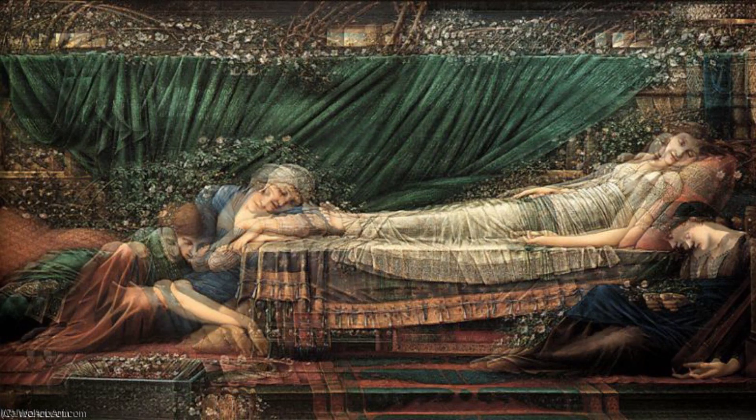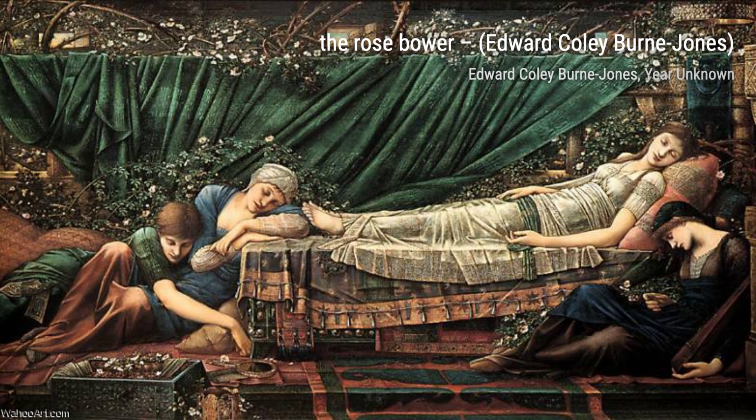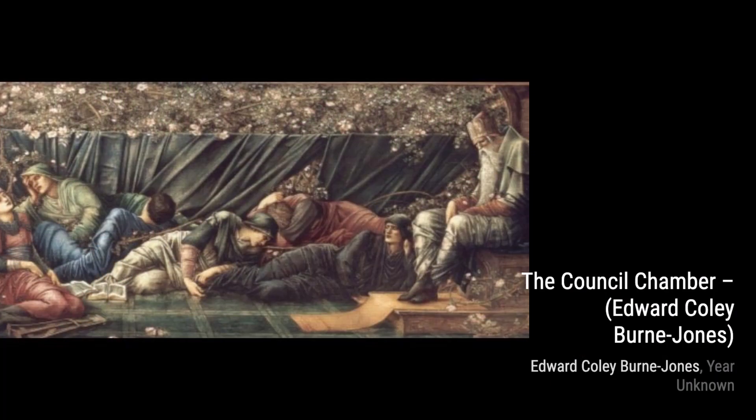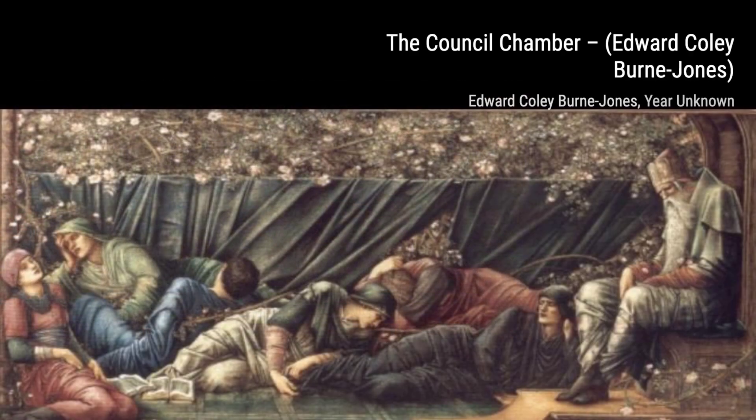And there you have it, folks — a glimpse into the mesmerizing world of Edward Burne-Jones. Remember to like this video, subscribe to our channel, and hit that notification bell so you never miss an episode. Until next time, keep exploring the amazing world of art.